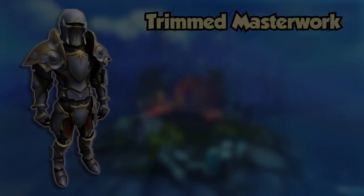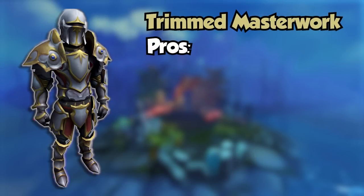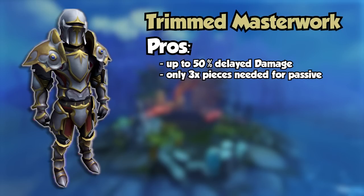Now let's move on to the pros and cons of each set, starting with Trim Masterwork. The defensive set effect makes it so you can take up to 50% initial reduced damage — it is not 50% damage reduction. It takes 100% of the damage: 50% will be dealt immediately while the other 50% will be dealt over time. I say 'up to 50%' because it is 10% damage reduction per piece and there are 5 pieces, but you need a minimum of 3 pieces to benefit from this passive.